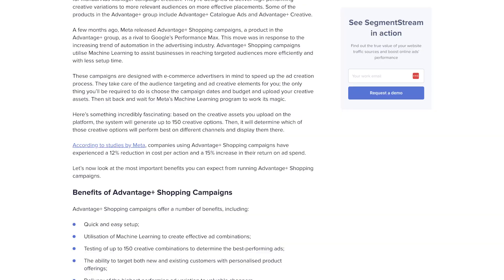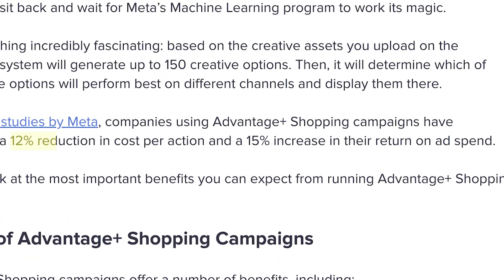Now Meta says on average brands have seen a 12% reduction in cost per action and a 15% increase in return on ad spend compared to manual sales campaigns. I'd say we kind of see this be true most of the time, but not all of the time.